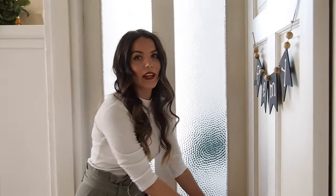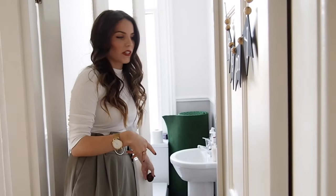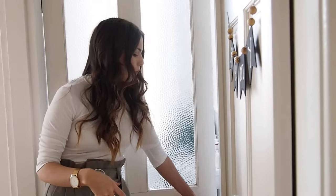I'll just quickly show you in here as well — this is Remy's en suite. He's very lucky, just like how we moved in, pretty simple.